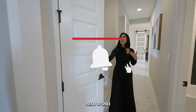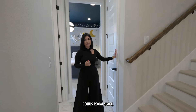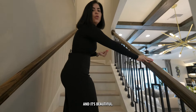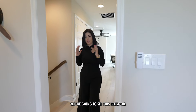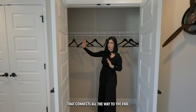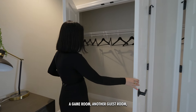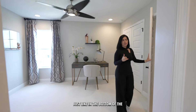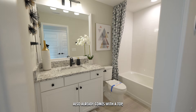Now we're heading to the den bonus room space upstairs. As soon as you walk up the stairs you'll see another bedroom right here. It actually has two closets but they connect all the way to the end — look at how big this closet is. Really cool space if you wanted to make this a game room, a guest room, or whatever you decide.